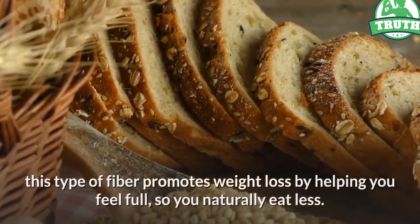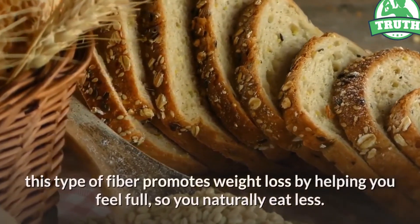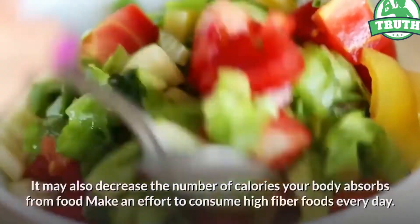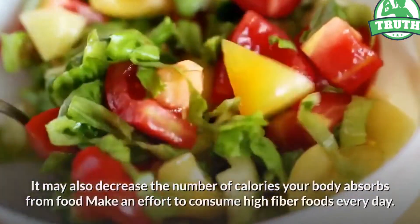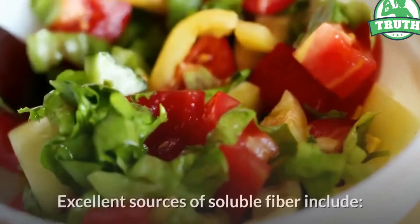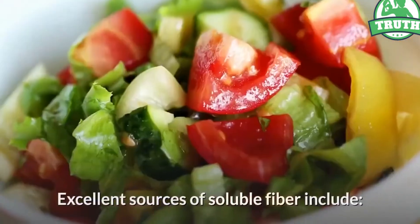Soluble fiber may also decrease the number of calories your body absorbs from food. Make an effort to consume high fiber foods every day. Excellent sources of soluble fiber include flax seeds, shirataki noodles, brussels sprouts, avocados, legumes, and blackberries.